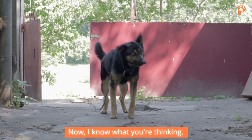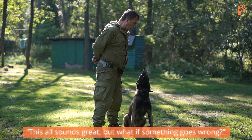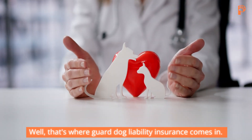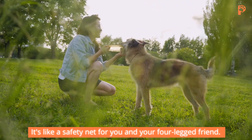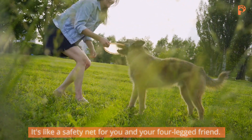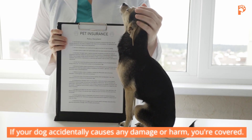I know what you're thinking — this all sounds great, but what if something goes wrong? Well, that's where guard dog liability insurance comes in. It's like a safety net for you and your four-legged friend. If your dog accidentally causes any damage or harm, you're covered.